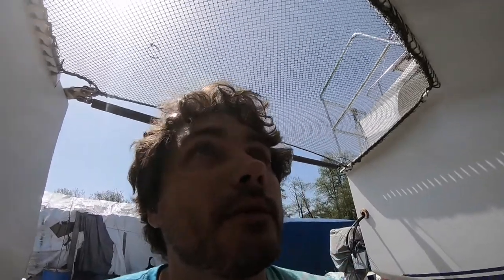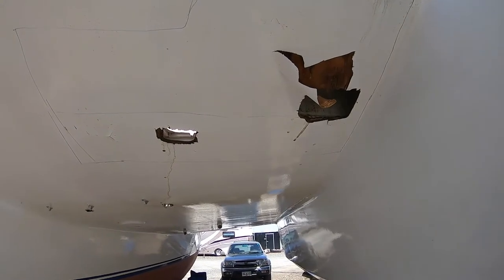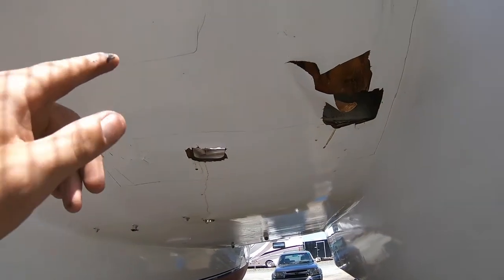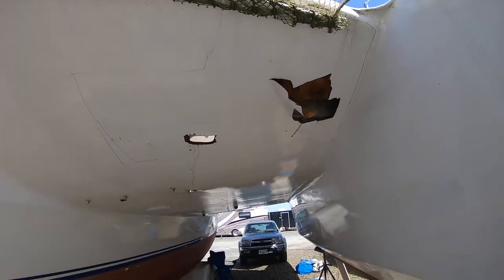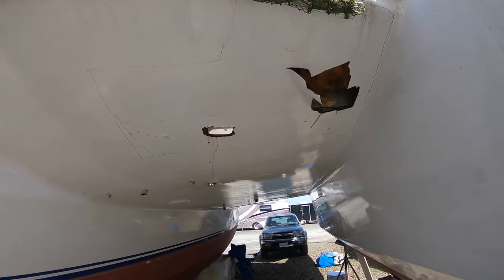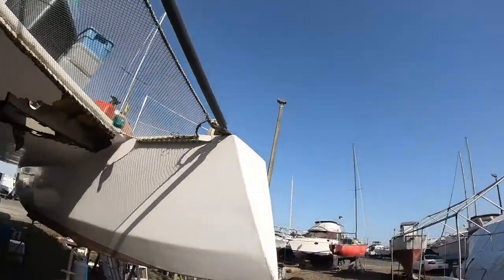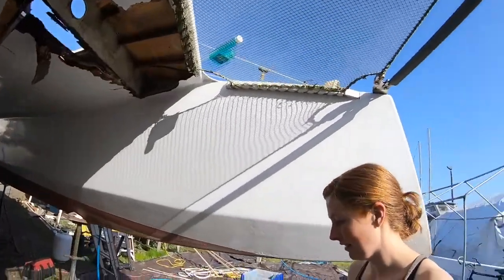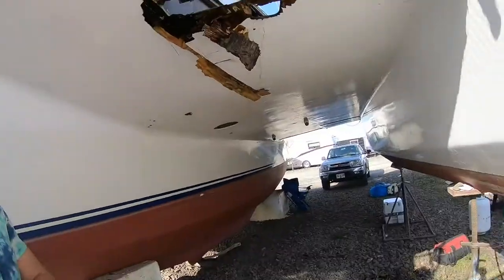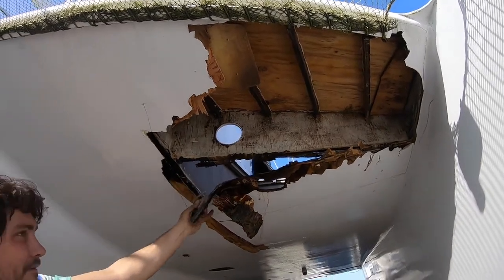We bought our trimaran and it had a couple rot issues that need to be taken care of. Today I'm gonna cut a hole in the boat we just bought. Those are two rot holes — the rough sketch around them is the affected areas — and I'm gonna get to work carving into this 25-year-old boat. That looks so bad. It's not too terrible... well, it is, but I'm gonna fix it.